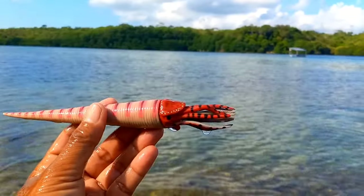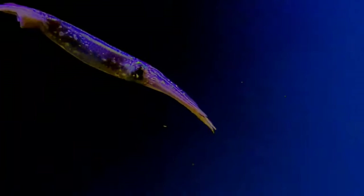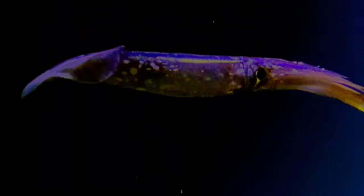This is a decapodiformes. Decapodiformes is a superorder of Cephalopoda consisting of all cephalopod species with 10 limbs — specifically eight short arms and two long tentacles.